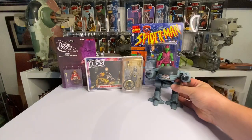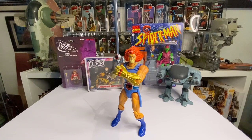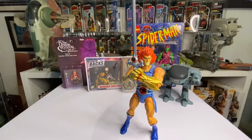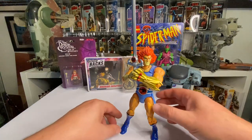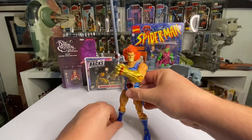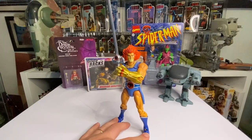Next is a ThunderCats figure - the only one I have now. I used to have some of the originals but passed them on. This is from the newer range they tried to do - I think they only managed two figures and it just didn't work out. The muscles look quite cool but the joints are very loose. The knee joints are especially bad for posing - it just wants to fall over. But he looks great. I was a big fan of the ThunderCats cartoon.